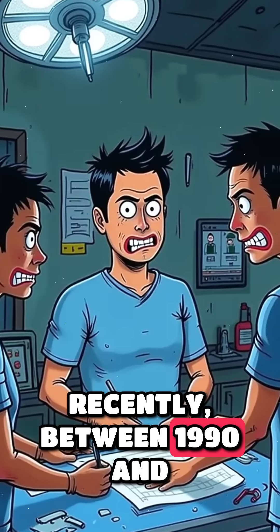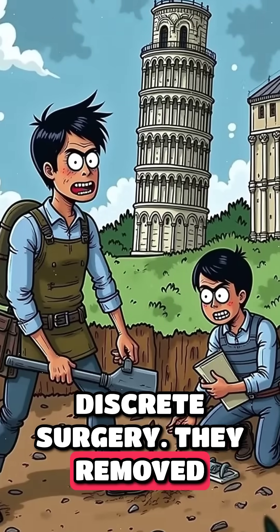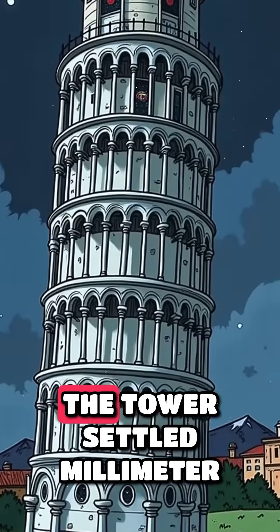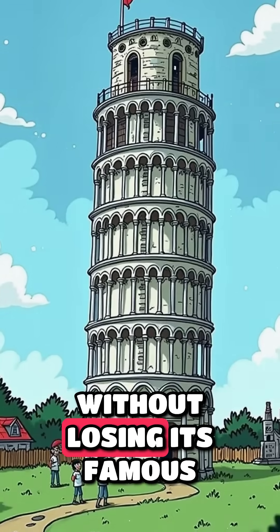More recently, between 1990 and 2001, engineers performed a discrete surgery. They removed small amounts of soil from the higher side of the foundation. The tower settled millimeter by millimeter, stabilizing without losing its famous lean.